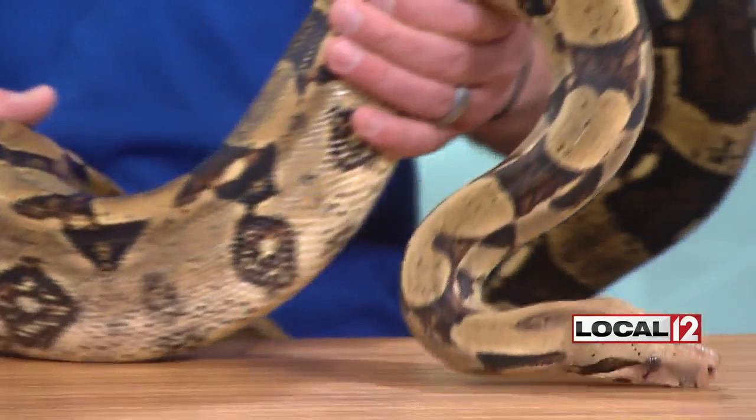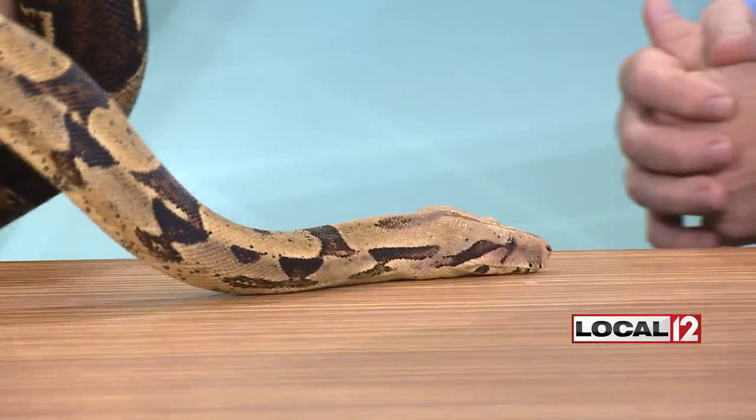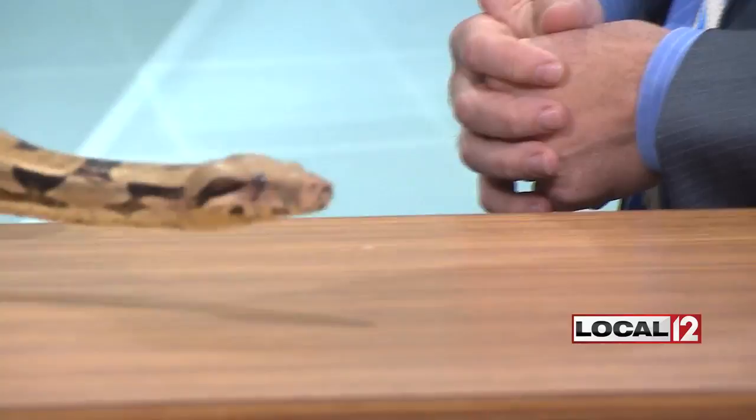Most snakes lose their skin as they get bigger. Yes, she will go through a shedding process as she grows. As she gets bigger, she'll shed her skin, getting larger and larger, up to that ten-foot maximum length.